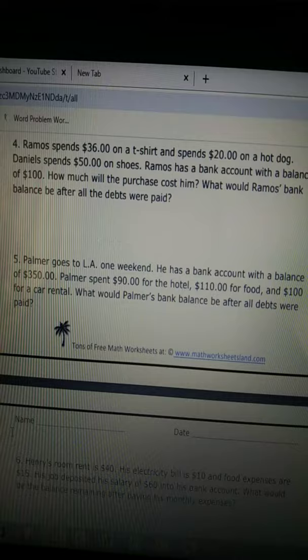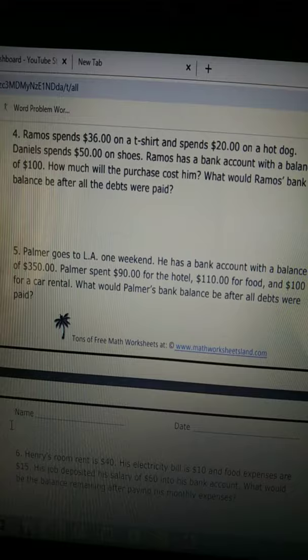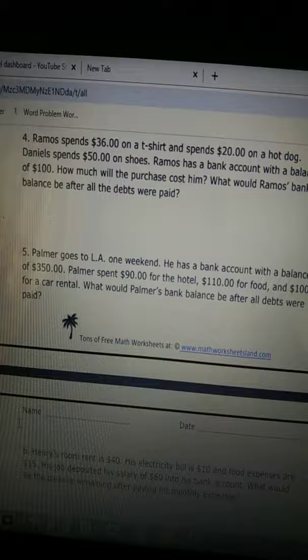Okay, that's the key word there — all the debts were paid. So he's paying for himself and he's paying for his friend Daniel's purchase as well.